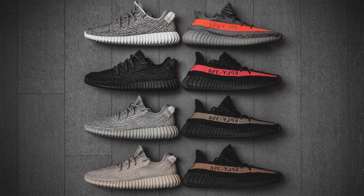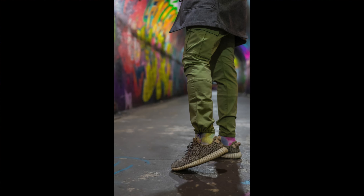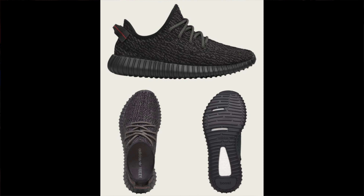People have been going crazy for the Adidas Yeezy 350 since its original iteration in 2015. Back then, every version was extremely hard to get and there were only about four colorways.